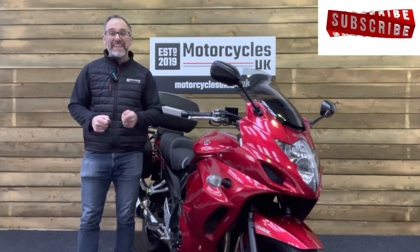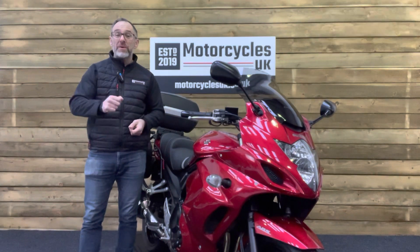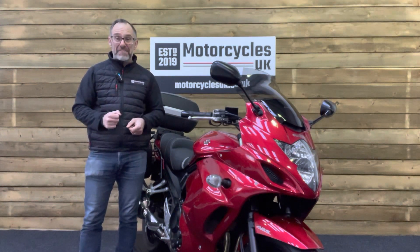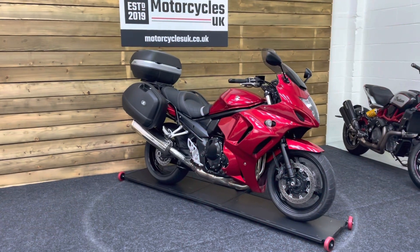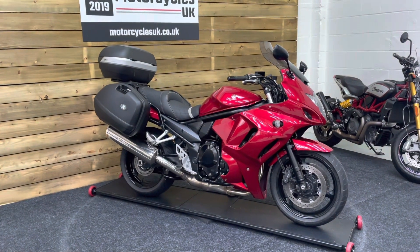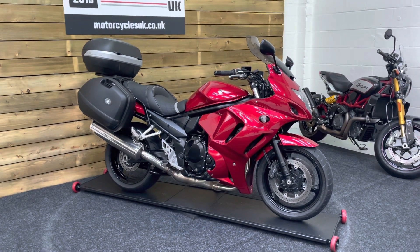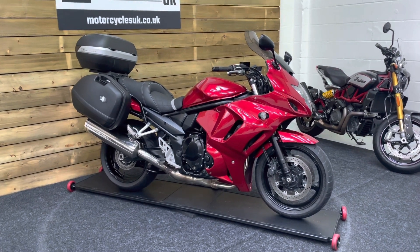Hi and welcome to Motorcycles UK. Today I'd like to show you a short video on this absolutely cracking Suzuki GSX 1250F. Here we have a Suzuki GSX 1250 — this is a 2016 bike on a 16 plate with just 19,023 miles, two owners from new and a full service history on mileage.